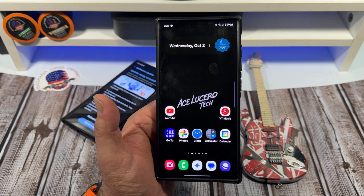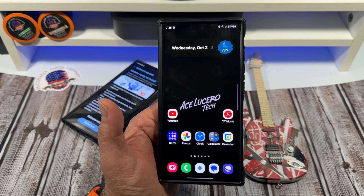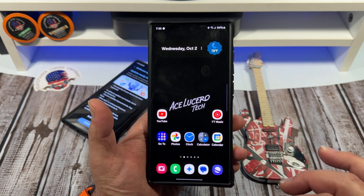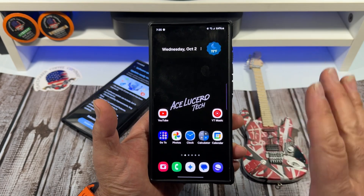Hey, how's it going everybody? Most of you have probably heard by now, or heard a few months ago, that Samsung was going to initially charge for some of the Galaxy AI features. But once again, Samsung has recently made a mention of that.